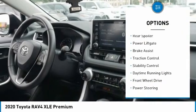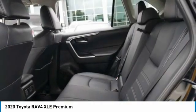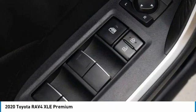heated mirrors, aluminum wheels, rear spoiler, power lift gate, brake assist, traction control, stability control, and daytime running lights. Wouldn't you look great in this vehicle? Stop in today and see for yourself.